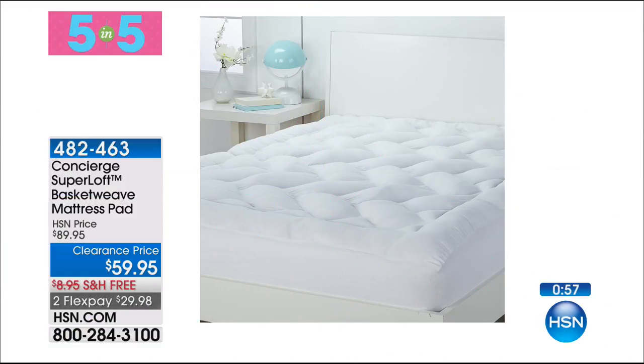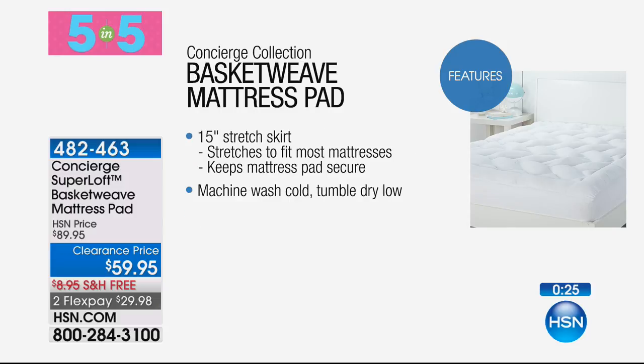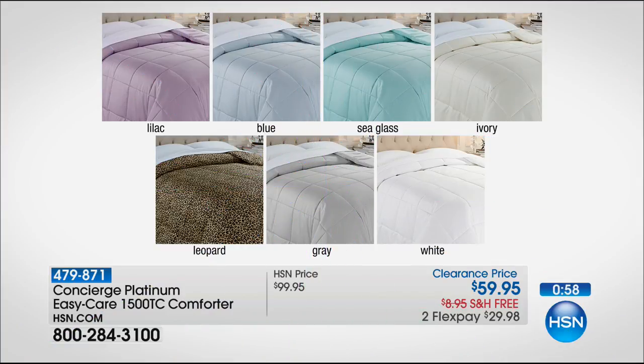Here's number two from Super Loft. We completely sold out of the other Super Loft mattress pad last hour. There are 200 of you who can get this one — it's the basket weave mattress pad. Clearance price down from $89.95, with two Flex Pays. I have queen, king, and California king. It's stain and water repellent, machine washable, 100% cotton, and hand-stitched. It has a nice deep 18-inch accommodation on the pocket. Double the industry standard in terms of loft — you're really going to notice that on your bed.